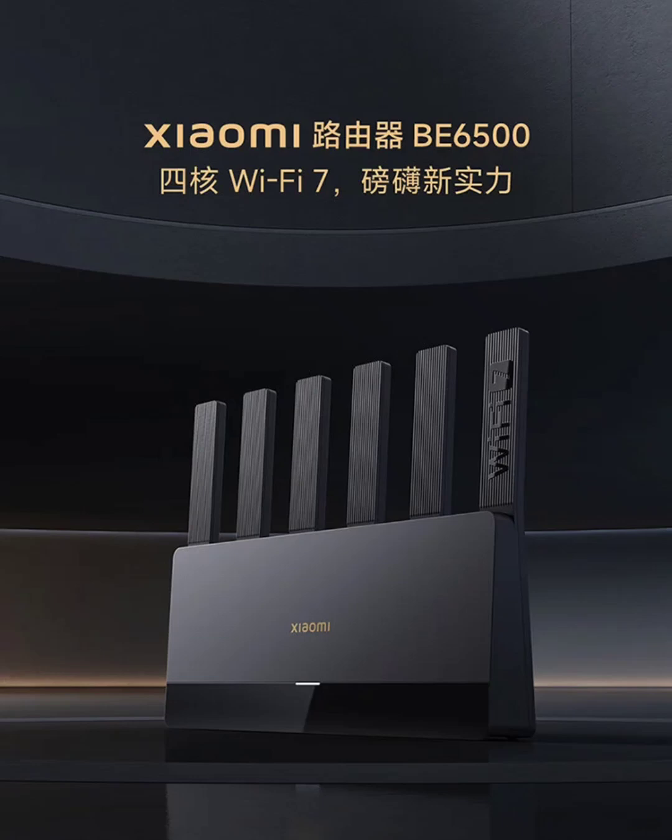In terms of connectivity, the router includes four adaptive 2.5G ports that support port aggregation, providing a maximum speed of up to 5 gigabits per second. This flexibility caters to various needs, from streaming services to low-latency gaming.